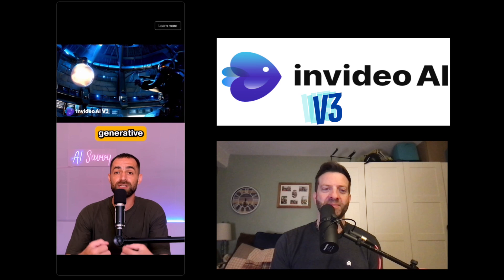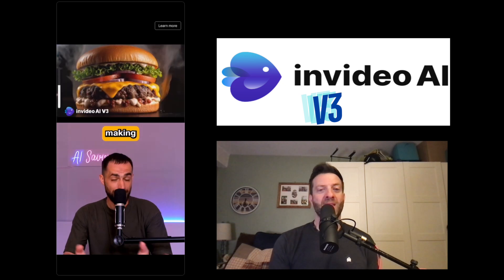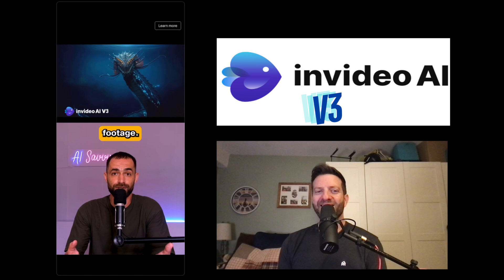As you can see, InVideo V3 will use generative capabilities to help you make better videos from scratch on any topic — whether it's telling a story, making a product video, or just generating some imaginative footage. This feature is coming out very soon, so make sure to follow me and I'll keep you updated when it's released.